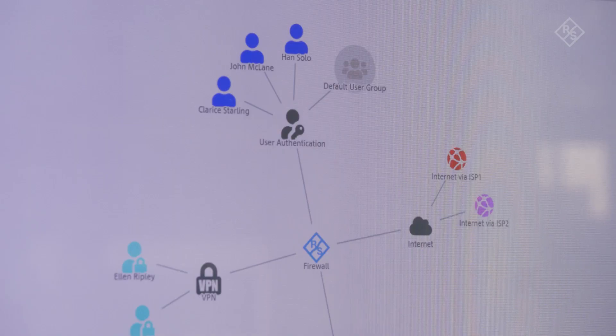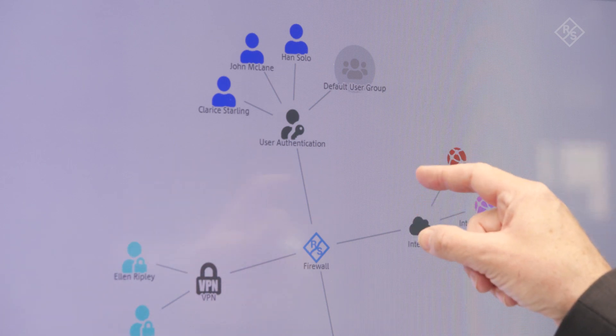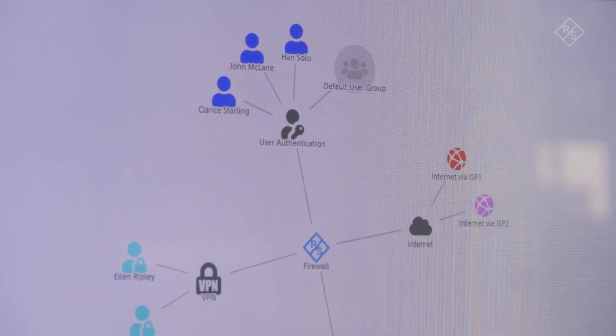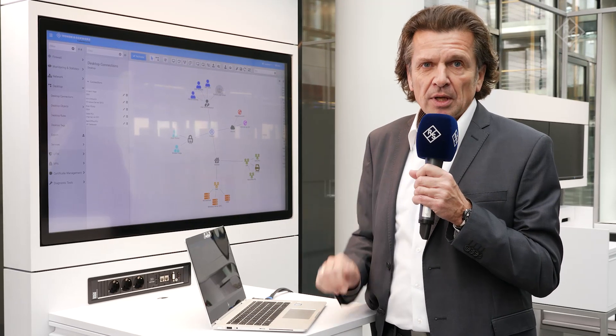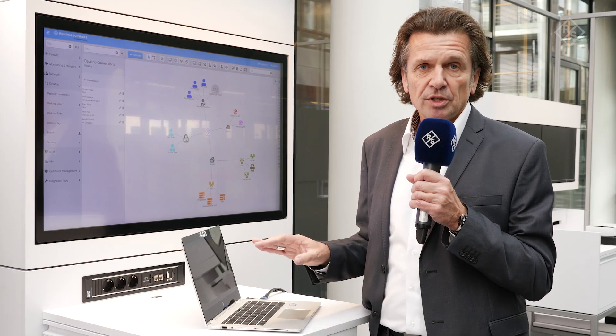The unified firewalls from Lancom, Rohde & Schwarz are offering everything you are expecting from a security tool. The major benefit of our solution is that you can configure your security policy setup in a visualized way — you don't have to fill tons of lists. You are just creating objects, clicking on the objects, creating your policy, and you're done.